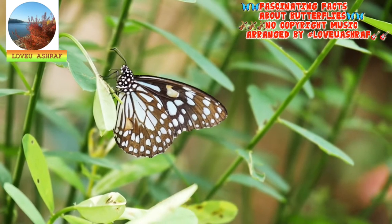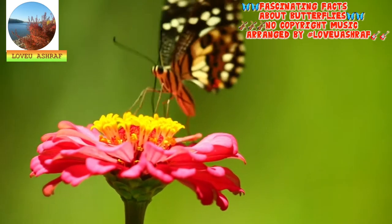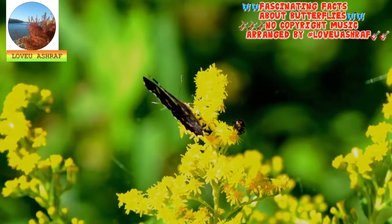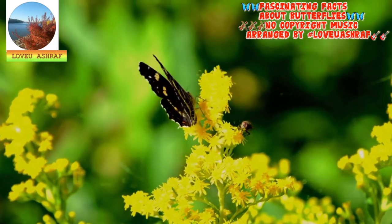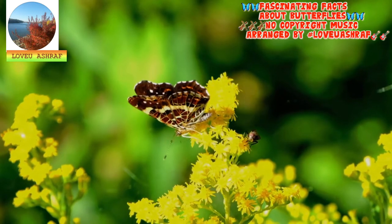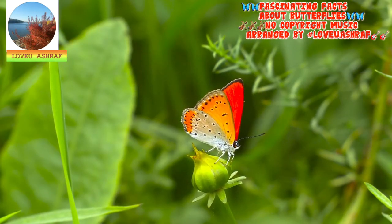Butterflies cannot fly if they're cold. Butterflies need an ideal body temperature of about 85 degrees Fahrenheit to fly. Since they're cold-blooded animals, they cannot regulate their own body temperatures. As a result, the surrounding air temperature has a big impact on their ability to function. If the air temperature falls below 55 degrees Fahrenheit, butterflies are rendered immobile, unable to flee from predators or feed. When air temperatures range between 82 and 100 degrees Fahrenheit, butterflies can fly with ease. Cooler days require a butterfly to warm up its flight muscles, either by shivering or basking in the sun.